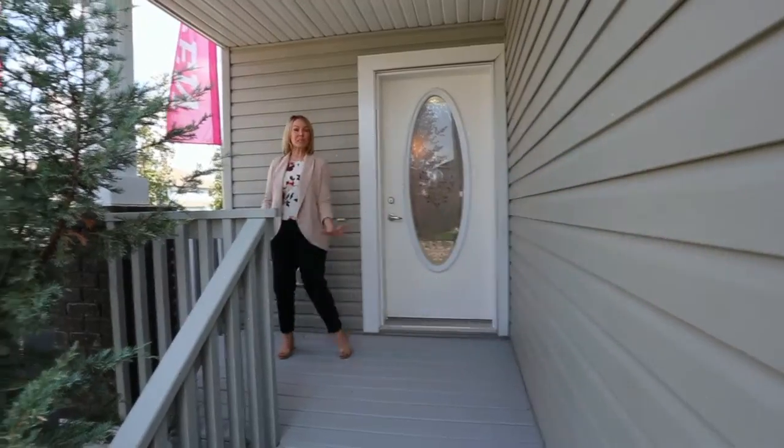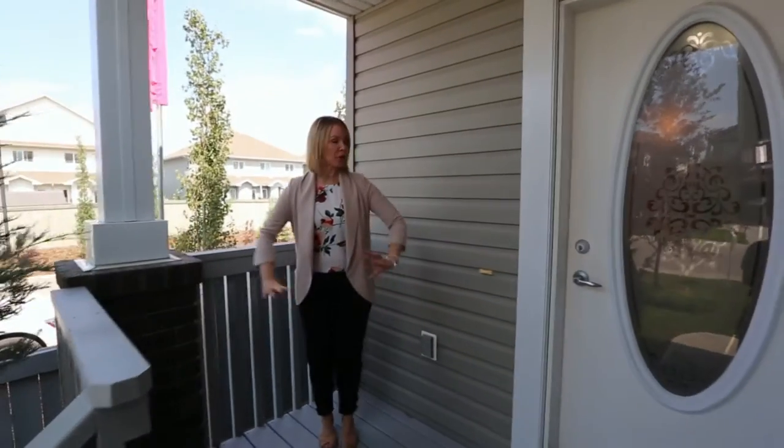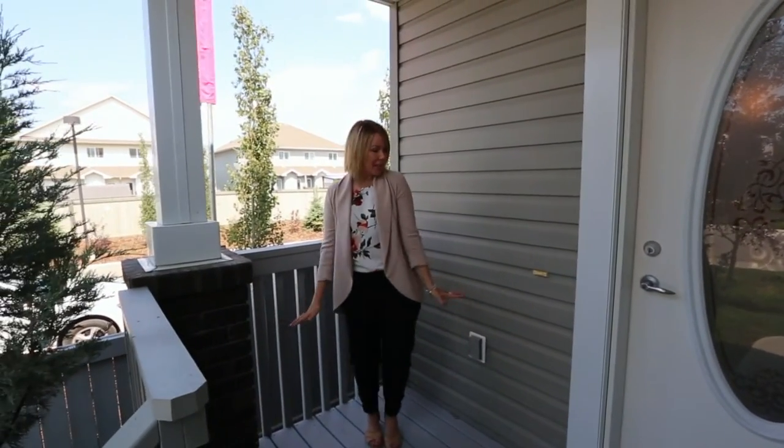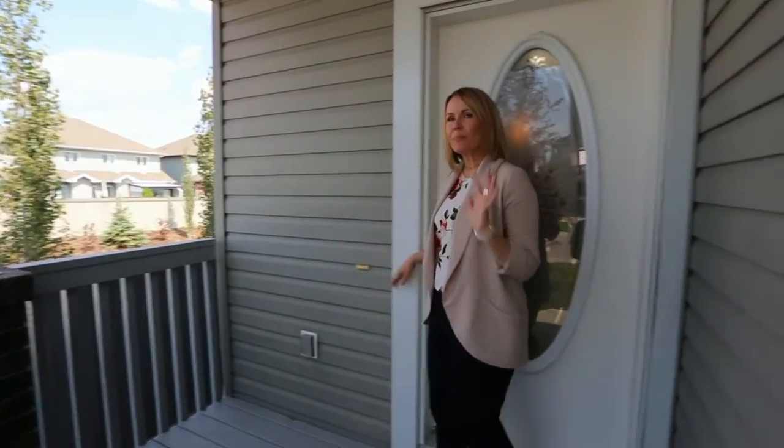Number two, you have this really cute little covered front porch, and this little corner right here is the perfect spot for a comfy little chair so you can sit outside here in the evening — it's really nice and peaceful and cool.